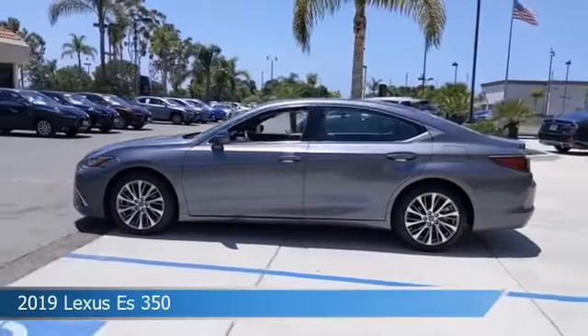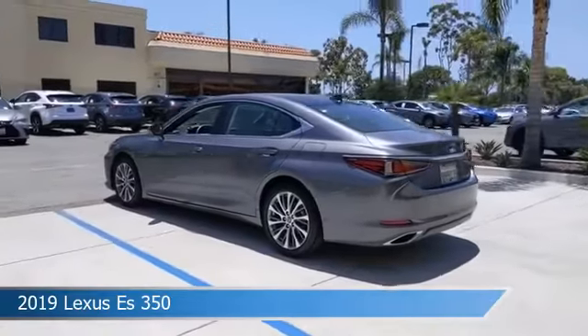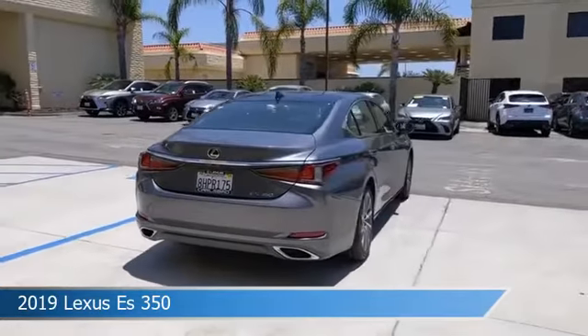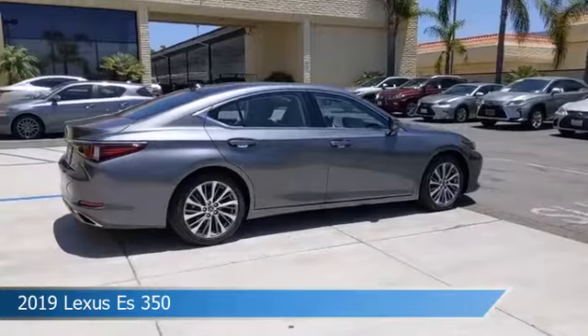Take a look at this 2019 Lexus S350, equipped with a 8E CTI transmission in nebula gray pearl. This car comes with some great features including adaptive cruise control, dual climate control, alloy wheels, anti-lock brakes and more.